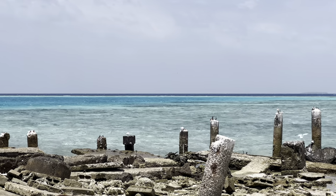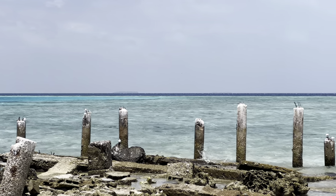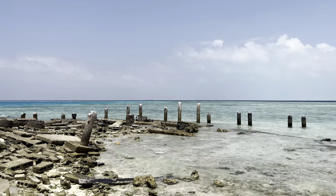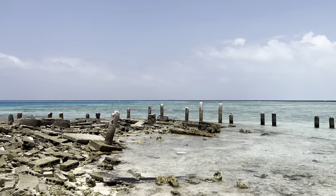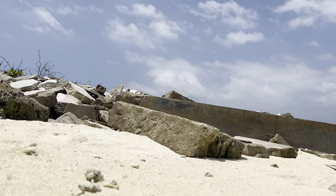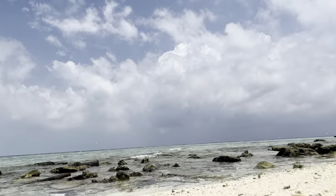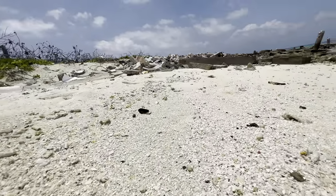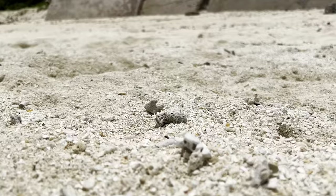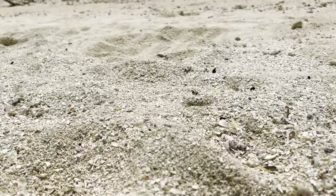You see these birds here on these rocks? They're all fishing. Because the water is so crystal clear, they can spot fish with ease and catch them for their next meal. Also near this viewpoint, there are tiny baby crabs or hatchlings, so watch your step when you're exploring this side of the bikini beach on Gulhi Island.